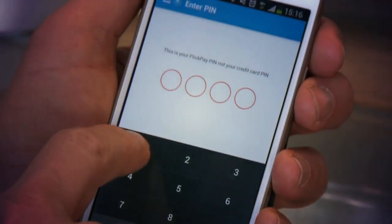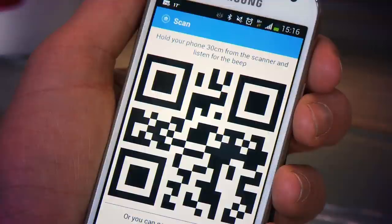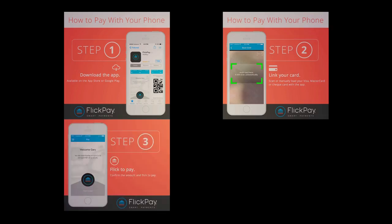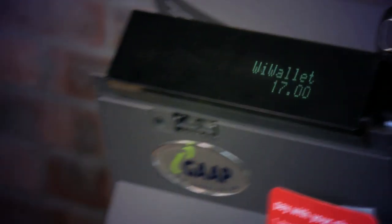FlickPay uses a unique QR code — those black and white graphics that many South Africans remember from magazines. They get scanned by a FlickPay-enabled merchant. First you set up the app on your smartphone by inputting your cheque or credit card details, and then every time you need to make a payment with a FlickPay-enabled merchant, the scanning of the unique QR code signals authorization for money to be transferred from your account to that of the merchant.